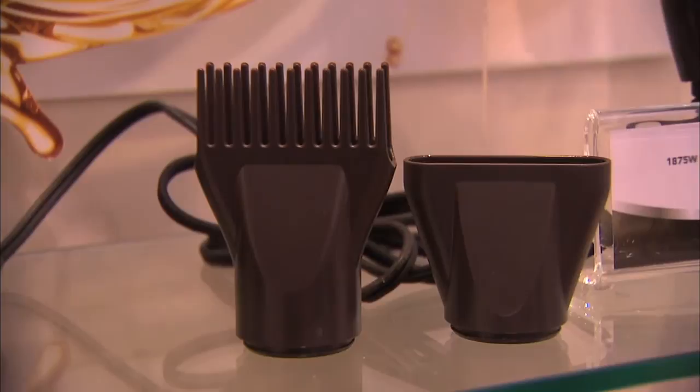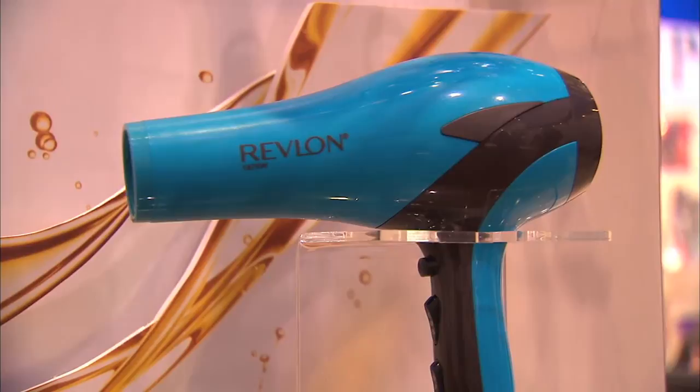And there's a dryer that rounds out the Revlon Nutri-Fusion family. What's that? The dryer comes with a concentrator and a pick, and the pick is coated with the triple oil technology, so when you dry your hair and use the pick, it comes in contact with the hair to give you the conditioning benefits.